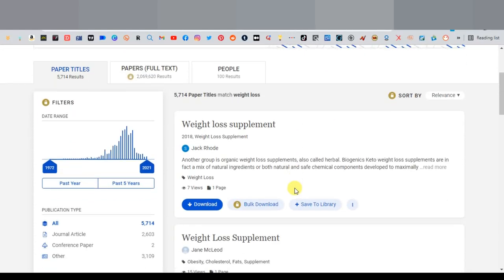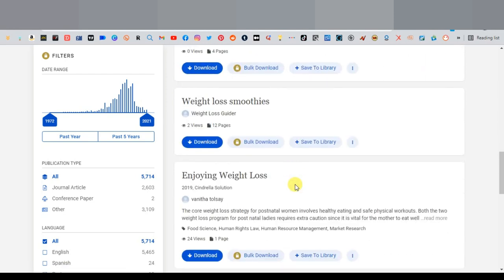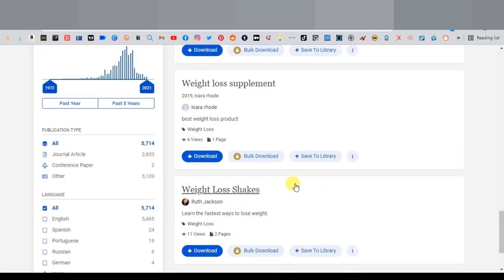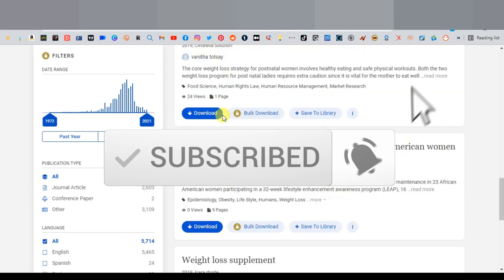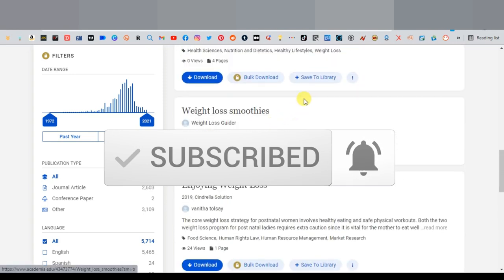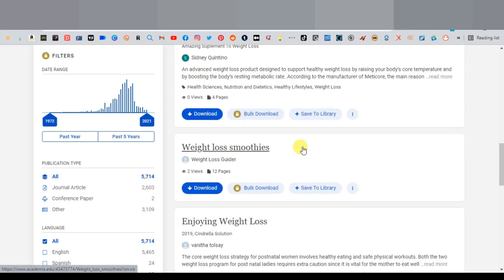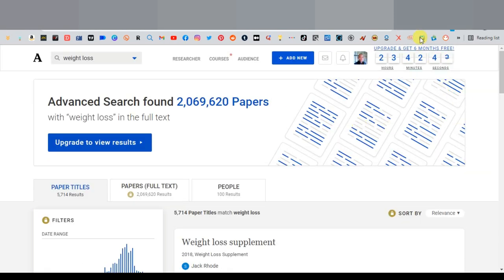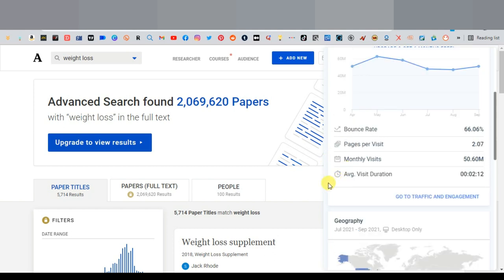Today I'm going to show you another website that you can use for free traffic. This is a website that allows you to upload PDF documents. As you can see, people have uploaded their affiliate documents and they're getting views. These are recently uploaded documents, but this website keeps these files long-term. With time your views will grow. As you can see on SimilarWeb, the website gets over 15 million monthly visits.